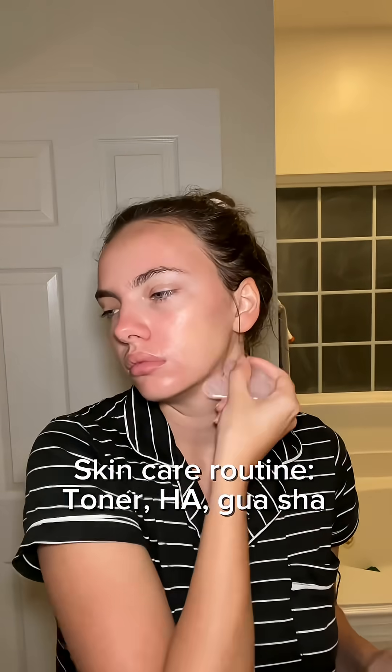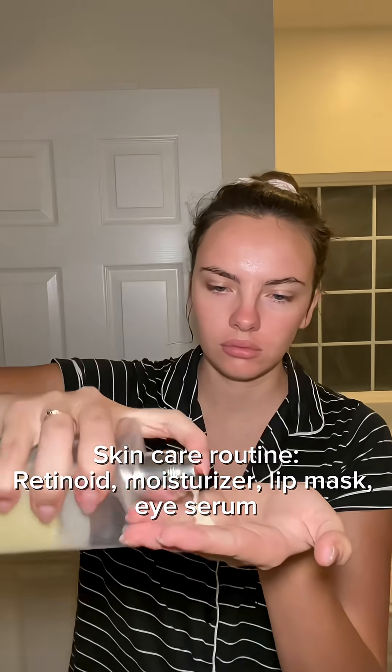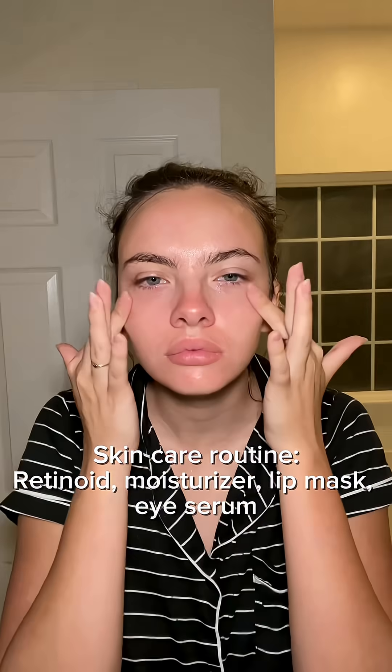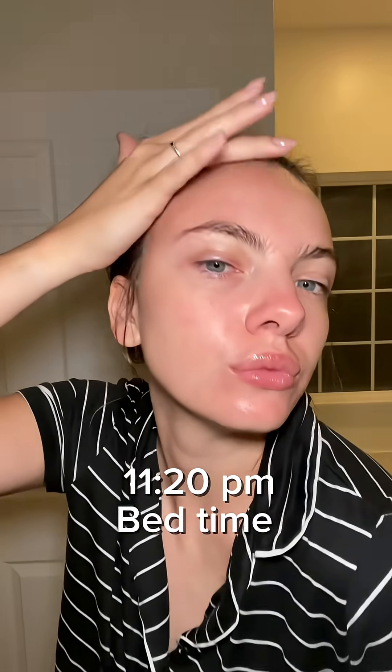I've been really loving doing the gua sha — it's been helping get rid of any puffiness in my jawline. And then I've been using a retinoid sandwich, so I put a Dappeline on with a moisturizer on top and a caffeine eye serum, which is kind of helping with the puffiness, and a lip mask, which is so hydrating because it is pretty dry this time of year.